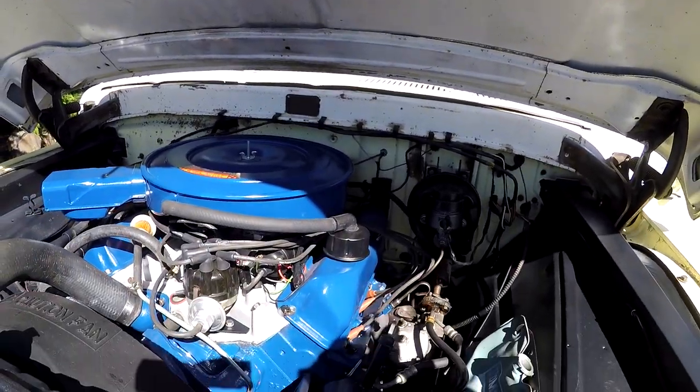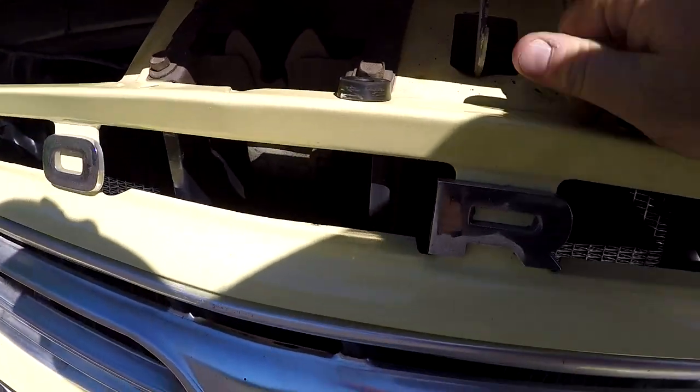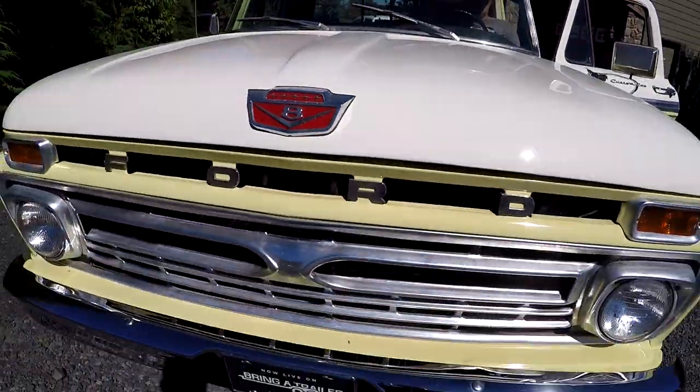He replaced the hood — it was a white hood when he had it. Anyway, new tune-up, everything — come in and drive it. When you shut the hood, you'll want to push that back and then shut it. So we'll go out for a little ride.